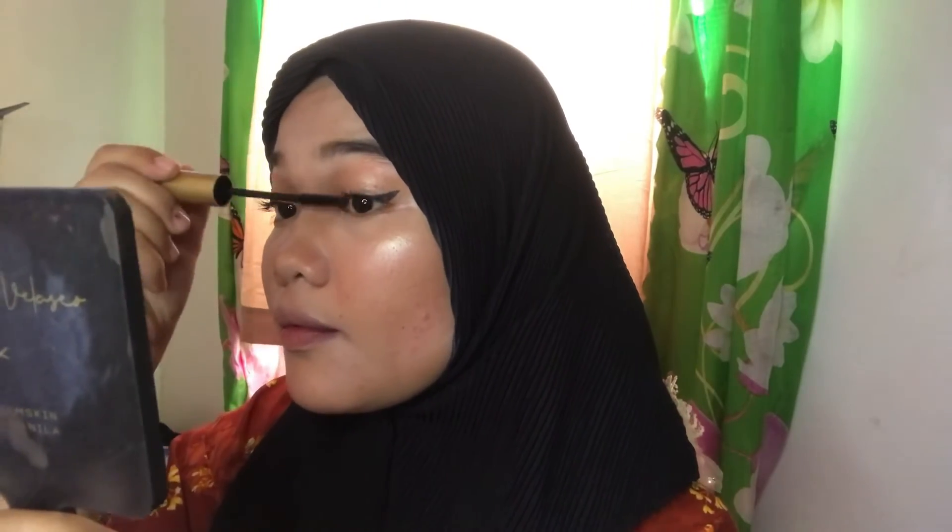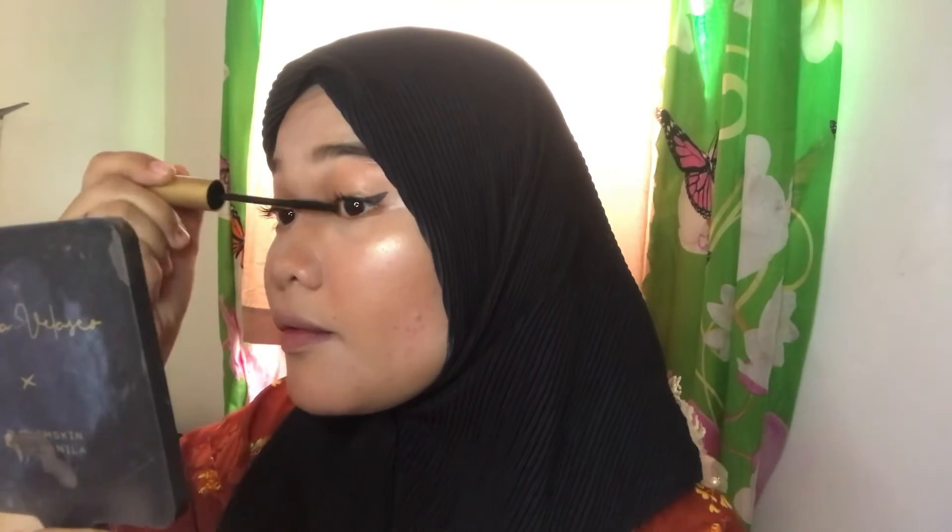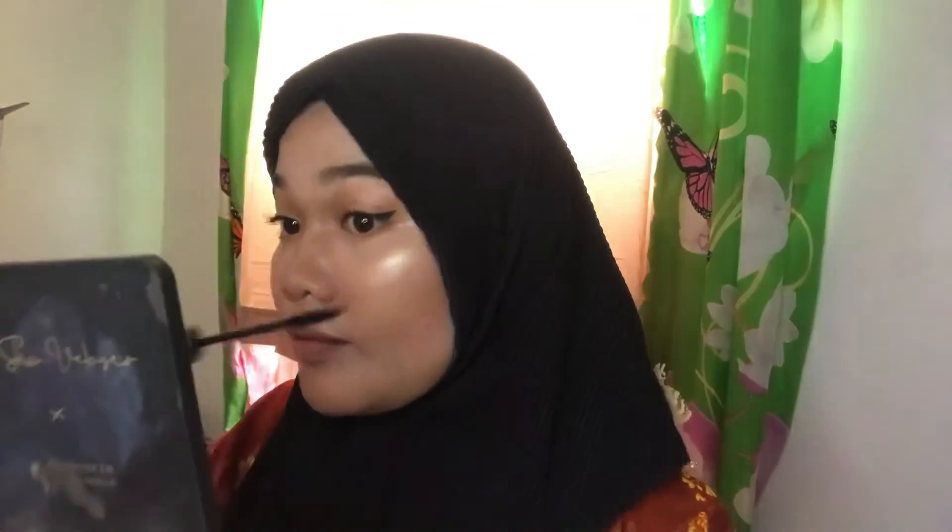After that, let's curl our lashes. Then we'll apply mascara — let's use the Sassy Lady. You know, it's just so beautiful. Sassy Lady is really beautiful. Worth it when you buy it — it's waterproof, guys.